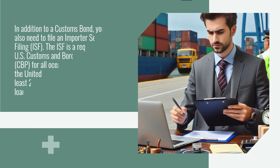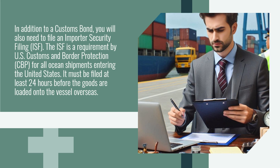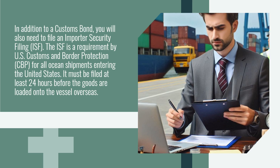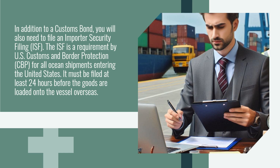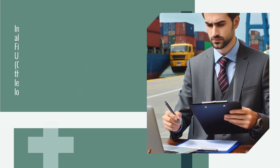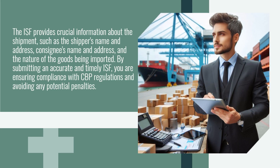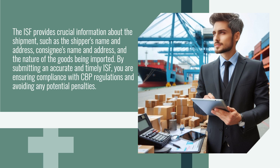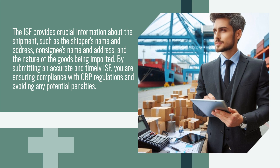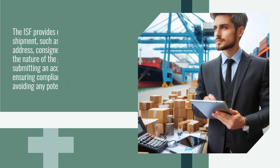In addition to a customs bond, you will also need to file an Importer Security Filing, or ISF. The ISF is a requirement by U.S. Customs and Border Protection for all ocean shipments entering the United States, and it must be filed at least 24 hours before the goods are loaded onto the vessel overseas. The ISF provides crucial information about the shipment, such as the shipper's name and address, consignee's name and address, and the nature of the goods being imported. By submitting an accurate and timely ISF, you are ensuring compliance with CBP regulations and avoiding any potential penalties.